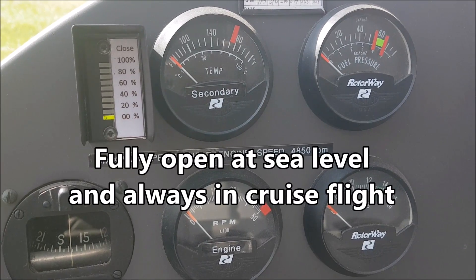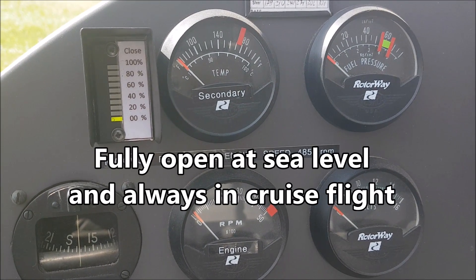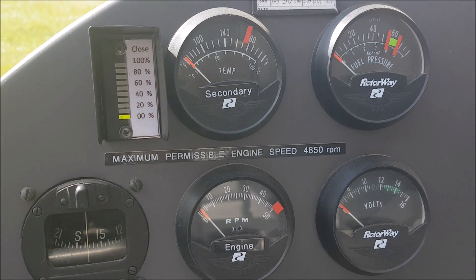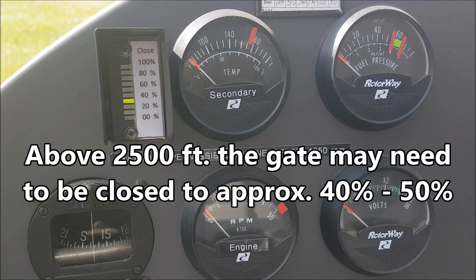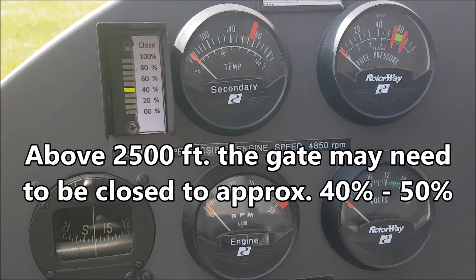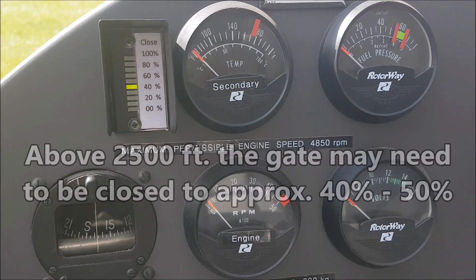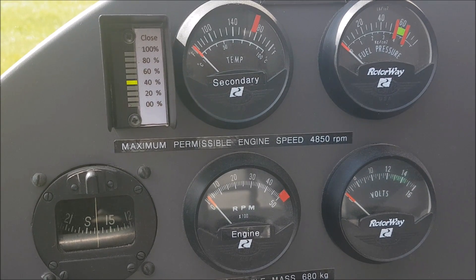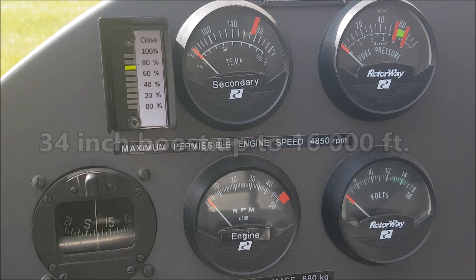Fully open at sea level and always in cruise flight, to reduce back pressure, exhaust gas temperature and fuel consumption. For takeoff and landing above 2,500 feet, the gate needs to be 40–50% closed, and the higher you go, the more it needs to be closed, so there will always be 34 inches of boost available up to 16,000 feet.